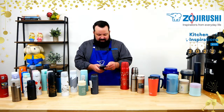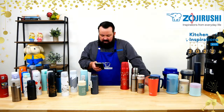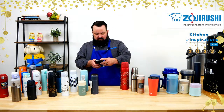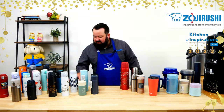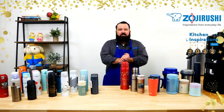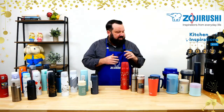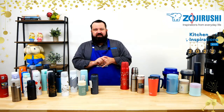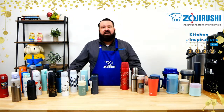I'm going to go ahead and jump on the live here so I can see your questions and comments. If you guys have any questions, go ahead and put them in the chat. Welcome to 2022 — a new year, a new you. This is going to cover some of our hydration and food storage products here at Zojirushi. They're really great — everything we make is fantastic.